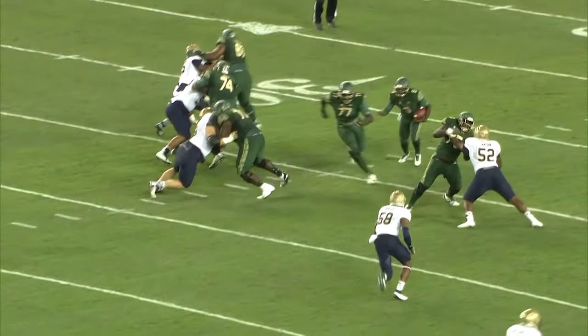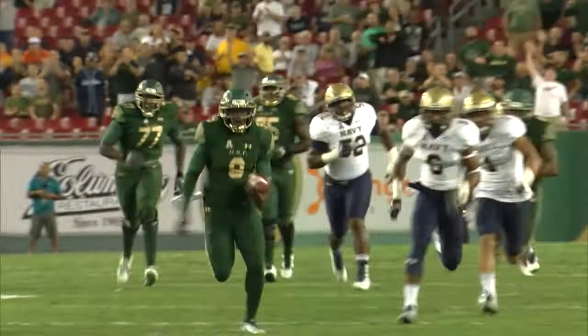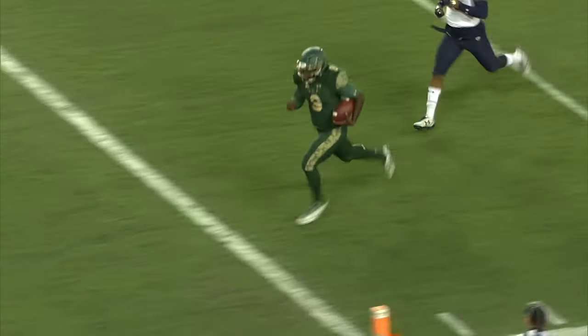Gain of 10 to the 31. Here's Flowers on a designed run — he splits it up the middle and he's going to go into the 30, to the 20, to the 10. Hamstrings pretty good. 63 yards, Quinton Flowers, touchdown USF.